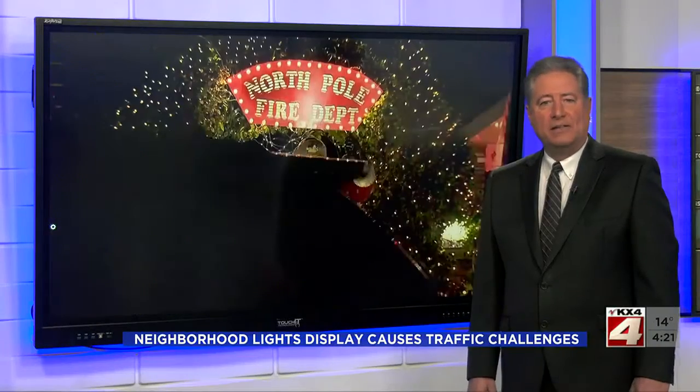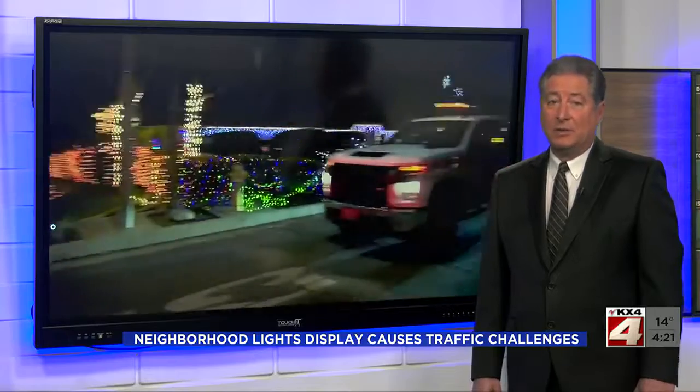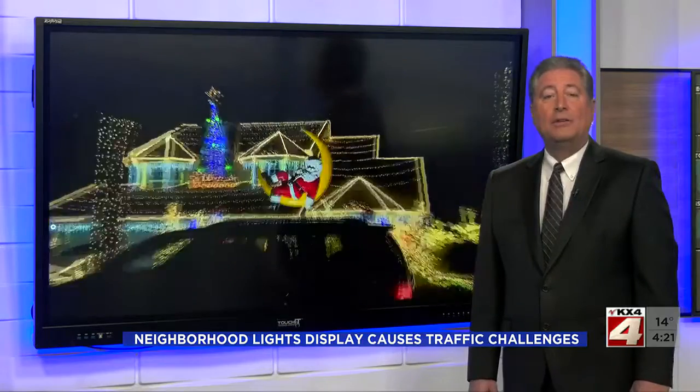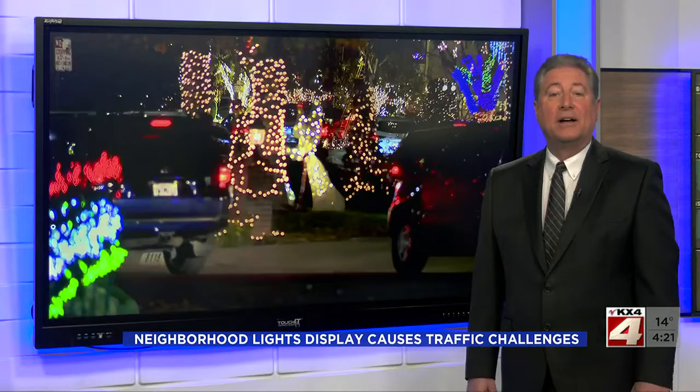Welcome back. Elaborate holiday displays are a treat to behold during the holiday season. But the crowds they draw can cause big traffic jams, especially in quiet residential neighborhoods. It's a problem that one Californian hopes to solve with a compromise. Reporter Nicole Comstock has the details.